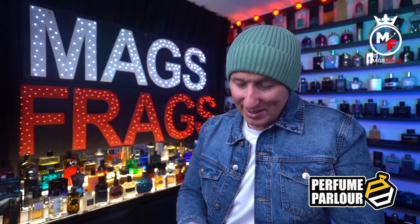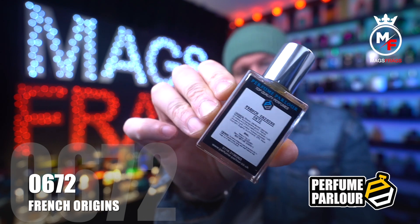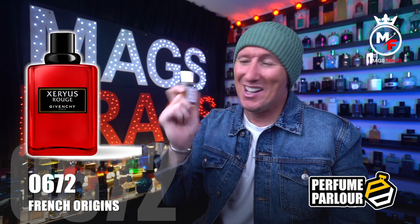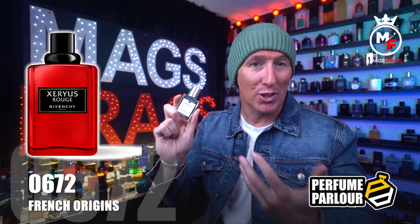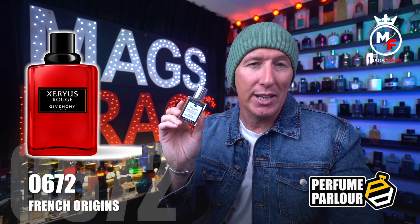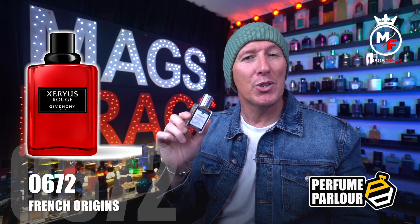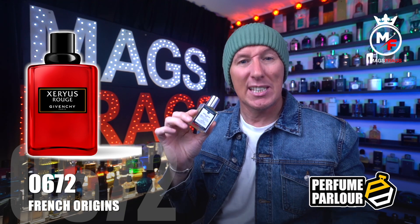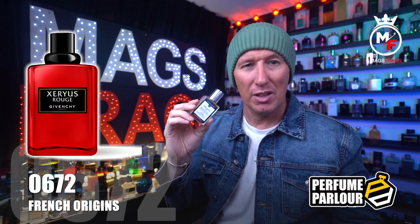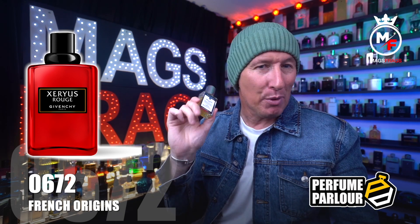This next one has a very interesting note breakdown — it's called French Origins, Perfume Parlour code 0672. This is a copy of Xeryus Rouge by Givenchy from 1995. The top notes are cactus, Chinese orange and tarragon; the mid has pimento and African geranium; and the base has cedar, sandalwood and white musk. It's a very unique and interesting smelling fragrance — a mixture of citruses, green herbal notes, spices and woods. It's semi-sweet with a powdery musky dry-down, but the cactus and tarragon up top bring an interesting menthol-like herbal twist that's totally different to anything else I own.